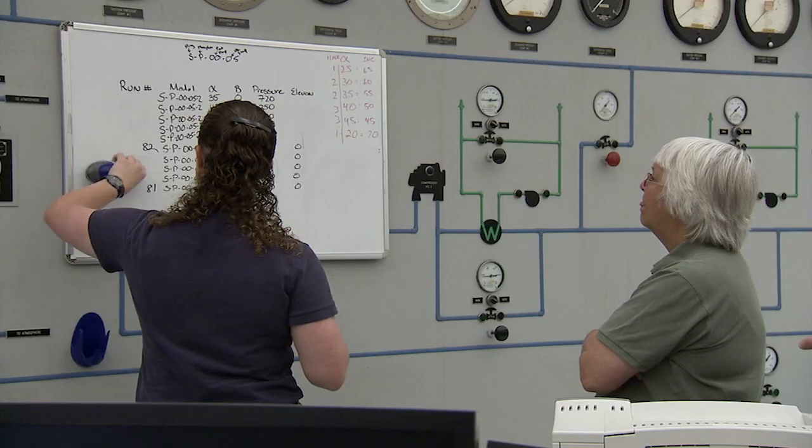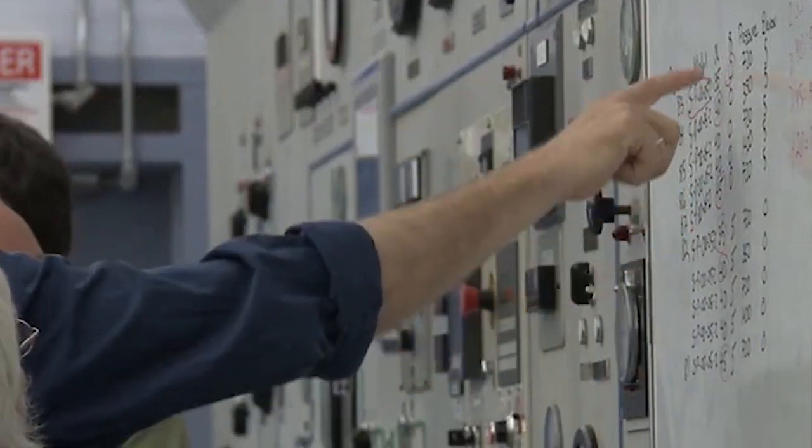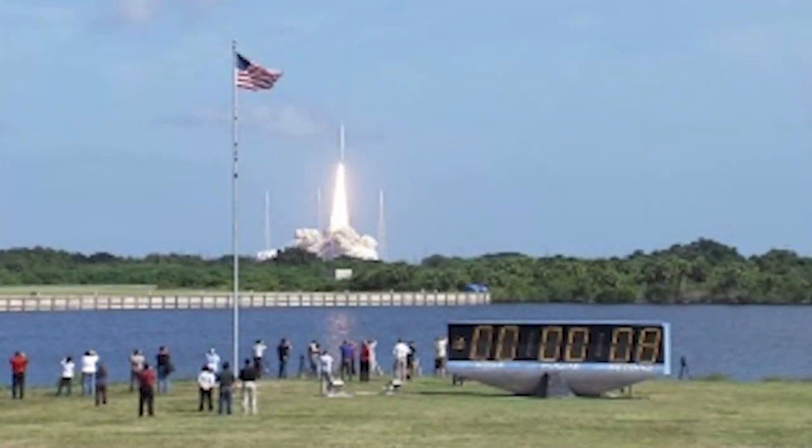This unique tunnel has been helping NASA answer important questions about entry and re-entry for vehicles like the Orion Capsule, the Space Shuttle, and various Mars landers, as well as launch vehicles like Ares since 1957.